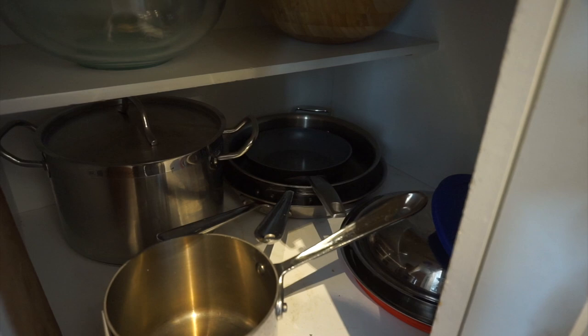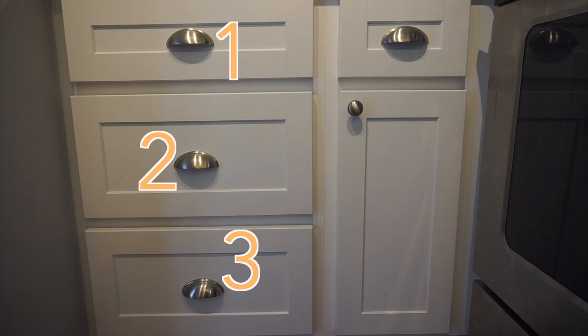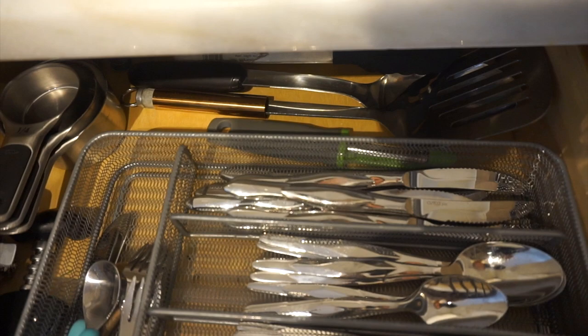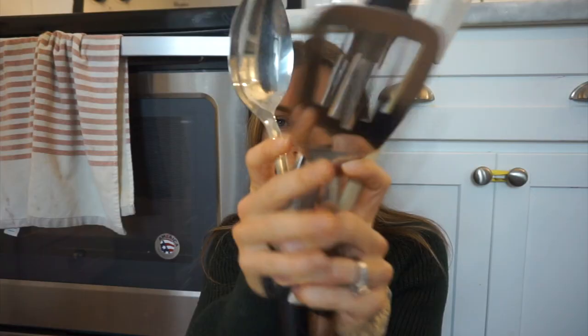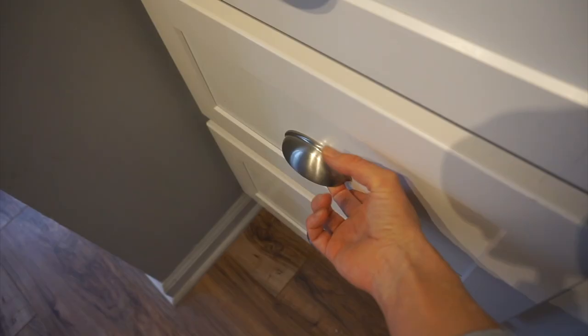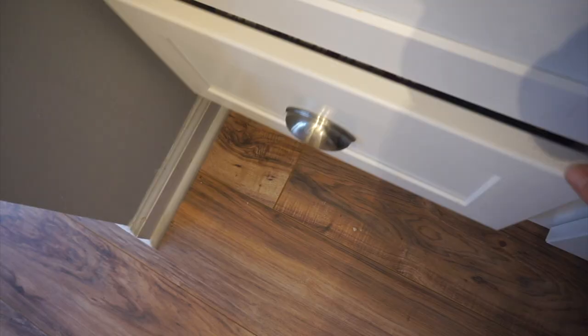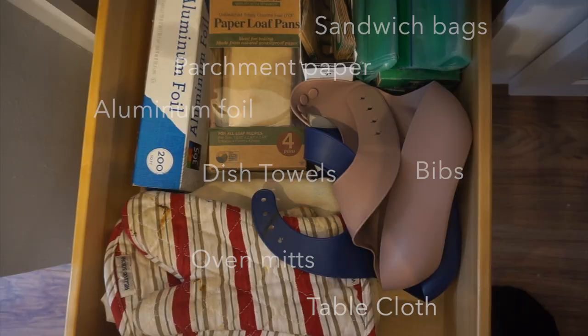We've got four drawers in our entire kitchen, so I'm going to show you really quickly how we use them intentionally and minimally. This is our silverware drawer — it can get cluttered very easily if we have too much in it. We've got minimal silverware, baby stuff, spatulas, and tongs. Here's our spice drawer — I love pulling it out and being able to read all the labels really clearly. Then this bottom drawer has all the miscellaneous items: bibs, oven mitts, aluminum foil, baggies, and dish towels. Last drawer is our knife and scissor drawer — very small, very minimal.